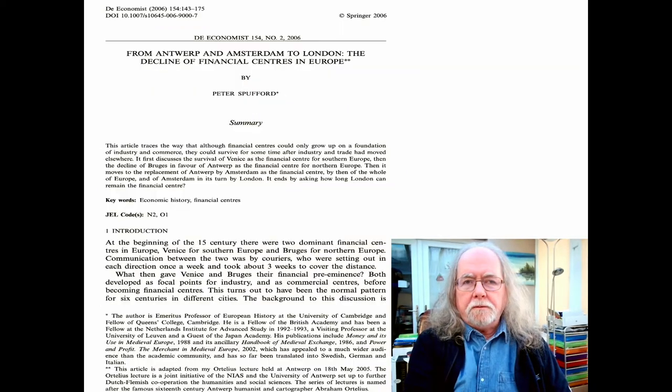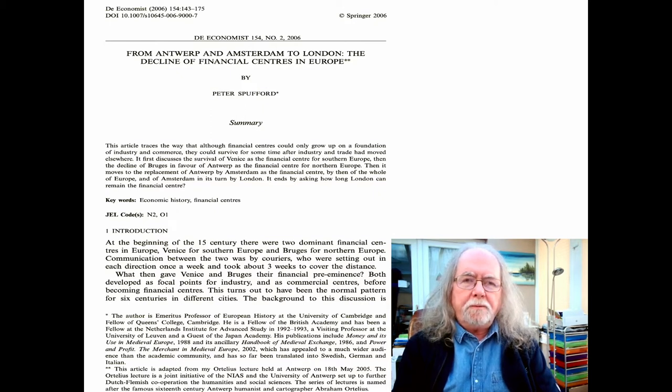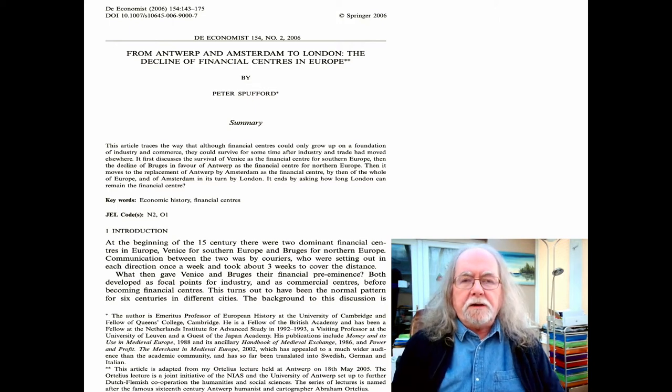The second article by Peter Spuford charts the way that the financial centers in Europe shifted from place to place. This had been done in a broader sense by Fernand Braudel in the 1980s, where he charted the shift in the centers of commerce primarily. What Spuford does is effectively start from the same place as the other paper, giving us a different slant on it.